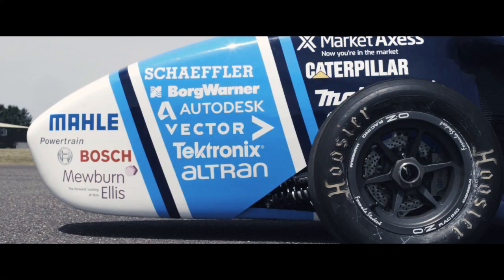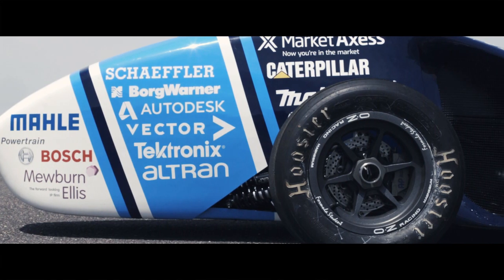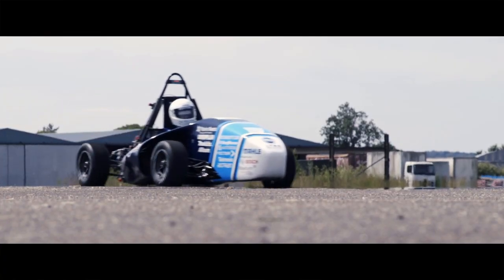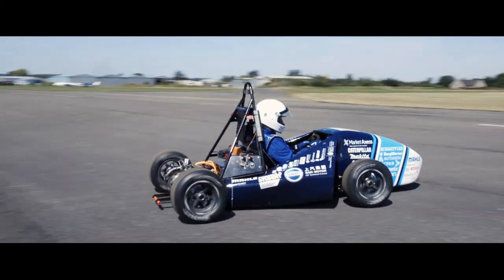Team Bath Racing Electric is the electric Formula Student team at the University of Bath. We build single-seater Formula-style cars to race in the Formula Student competition. It competes at Formula Student UK and, for the first time, Formula Student Electric China.